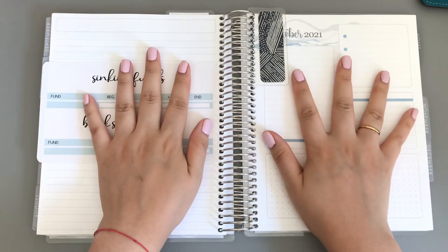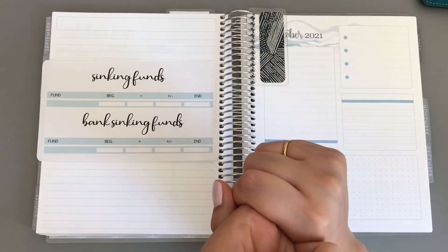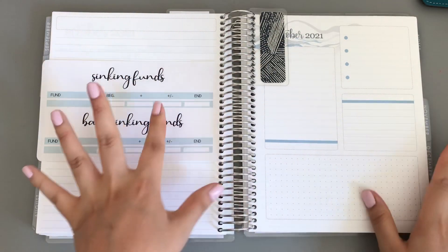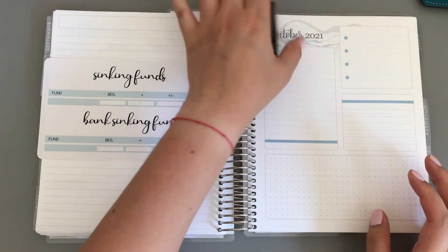Hey guys, welcome back to my channel. If you're new here, I am consumer debt-free, currently saving up for my first home and trying to pay off my undergrad school loans. This video is going to be about sinking funds and bank sinking funds set up for the month of October.